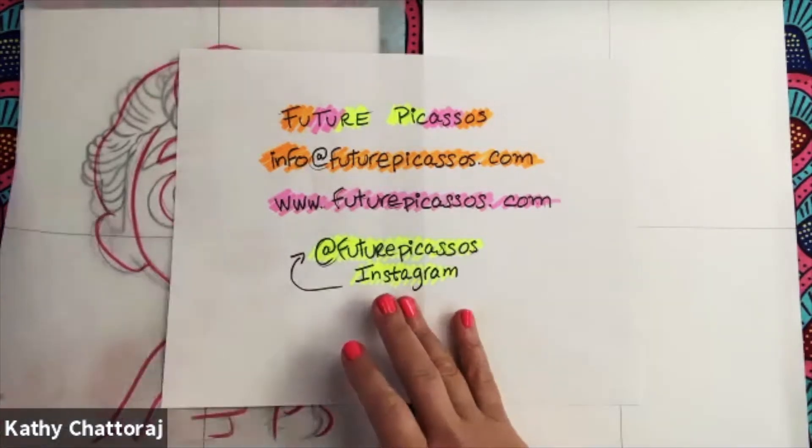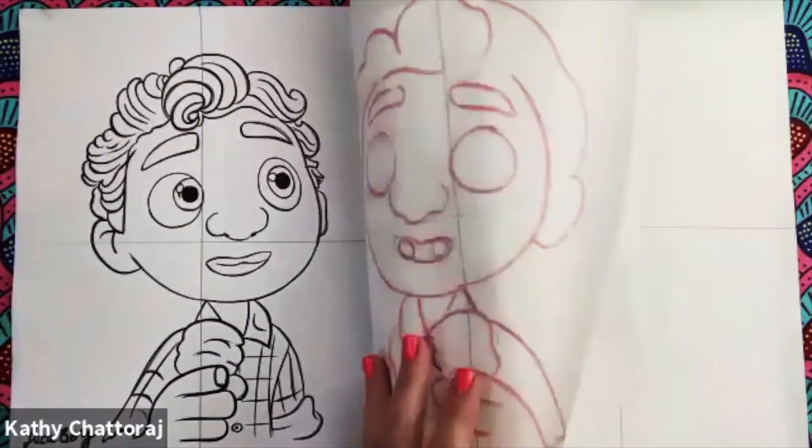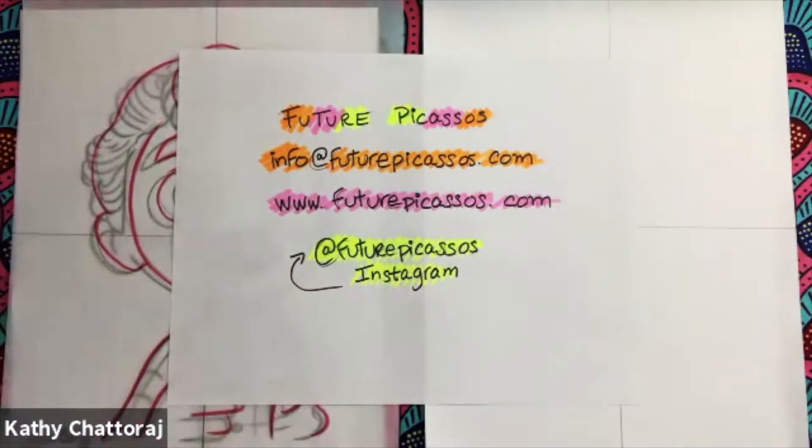Today we are drawing Luca, an animated character from the new Disney animated feature film called Luca, which is set in a beautiful seaside town on the Italian Riviera. It's a coming of age story of a young boy experiencing an unforgettable summer filled with gelato, pasta, and endless scooter rides. Luca shares these adventures with his new found best friend, but most of all he's threatened by a deep held secret — that he is a sea monster from another world just below the surface of the sea, kind of like Little Mermaid.